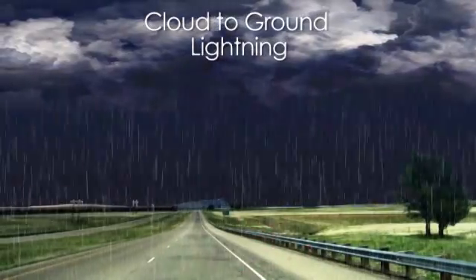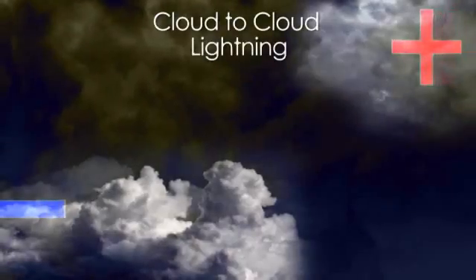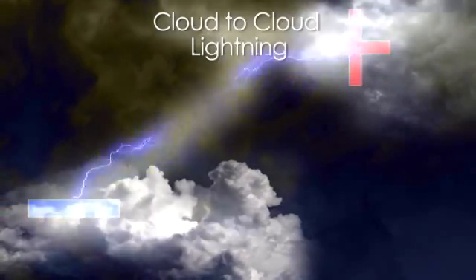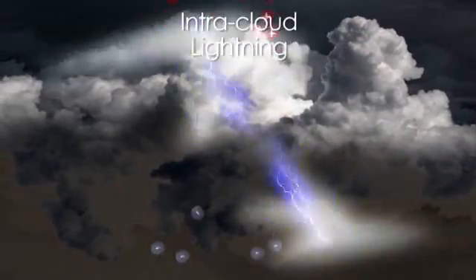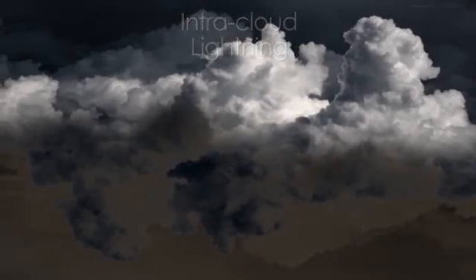This is called cloud-to-ground lightning. Cloud-to-cloud lightning occurs when the strike is between two different clouds. If it's within oppositely charged areas of the same cloud, it's called intracloud lightning.